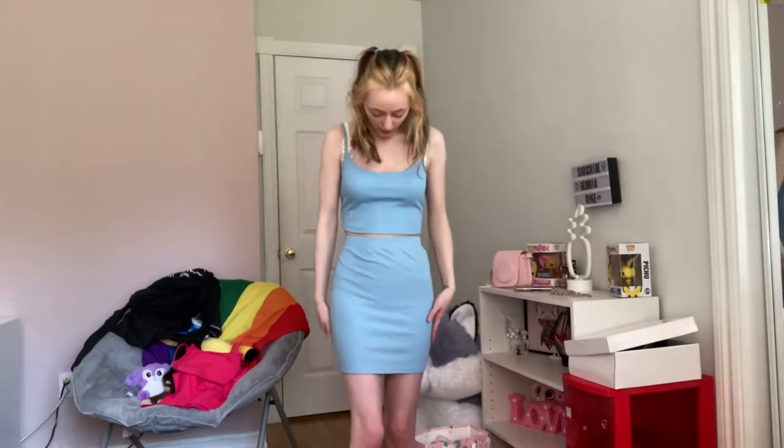I also got this light blue two-piece set — it's a little top and a skirt. Let me show you in the mirror so you can see a little bit better.